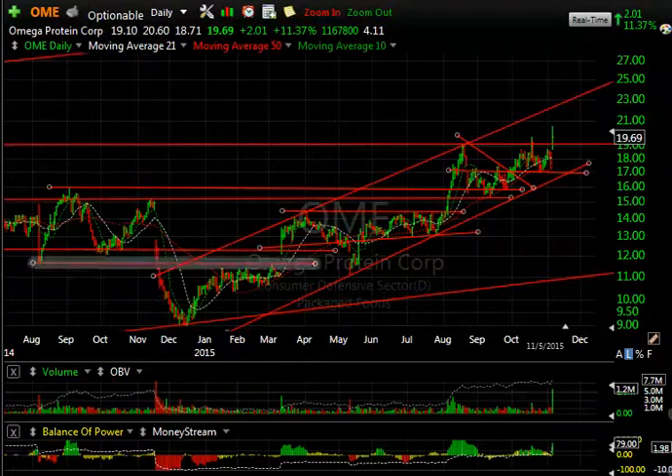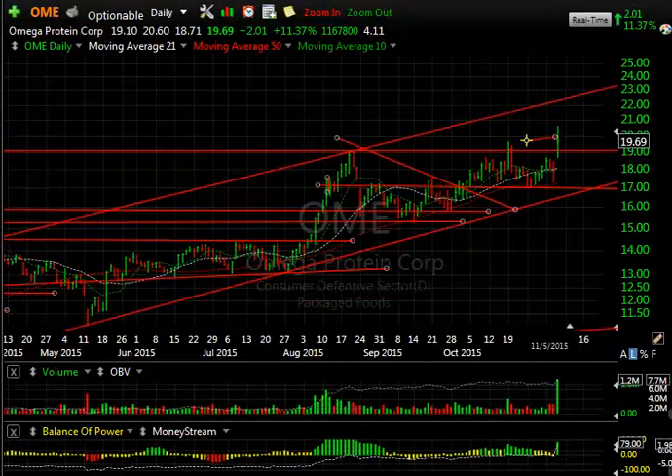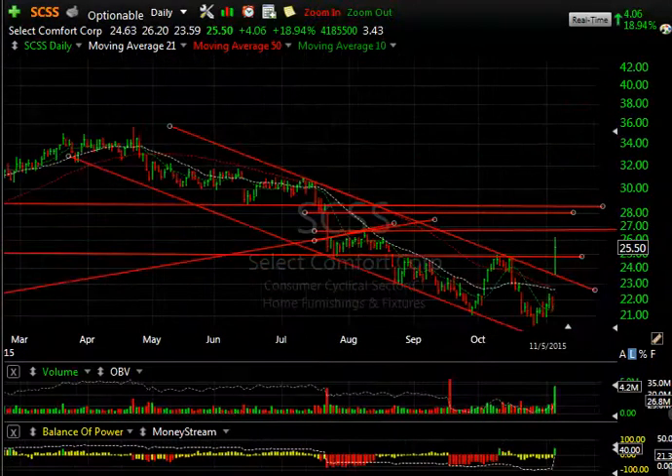Omega Protein has been up all year, and after the 1-2-3-4 wave move, the fifth wave now underway could take us to 22 to 22.5 — my short-term target — especially after today's breakout. The stock jumped $2.01, or 11.3%, on 1.2 million shares, which is the heaviest volume in a long time.